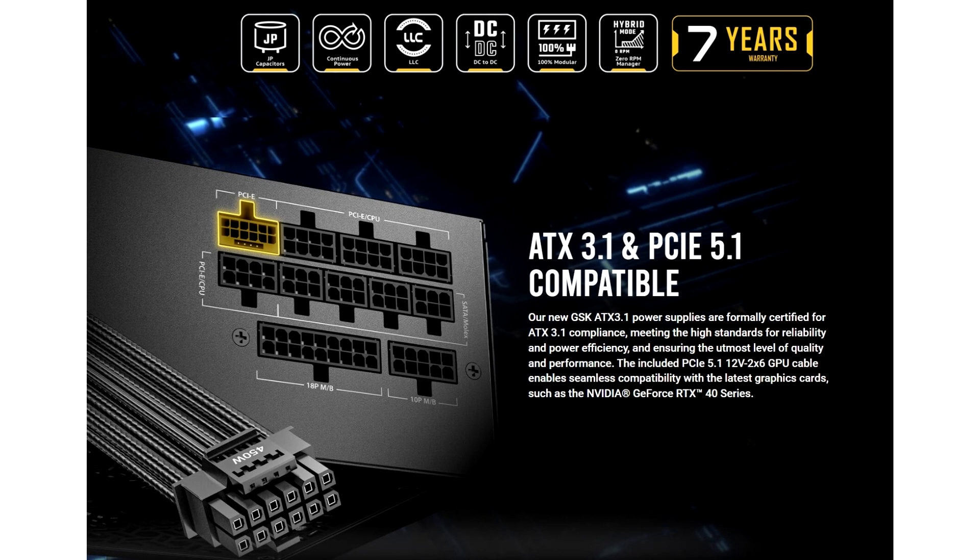The PSU measures 140 by 150 by 86 millimeters, making it ideal for compact systems, and has a 120 millimeter silent fan for effective heat dissipation. Users can enable the 0 RPM fan mode for even quieter operation when the load is low.